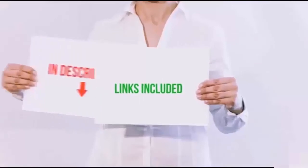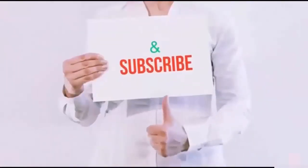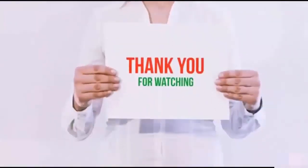All product links are in this video description. If you like this video, please hit the like button and subscribe to our channel. Thanks for watching.